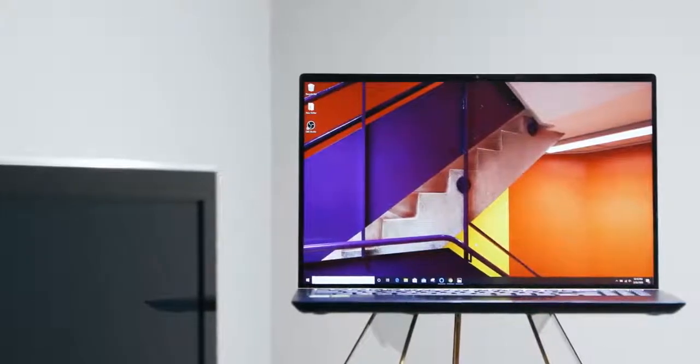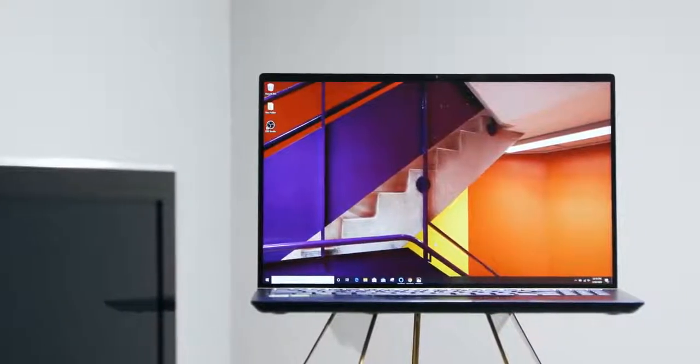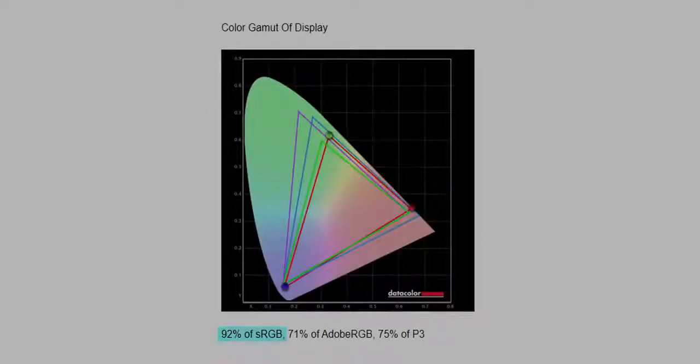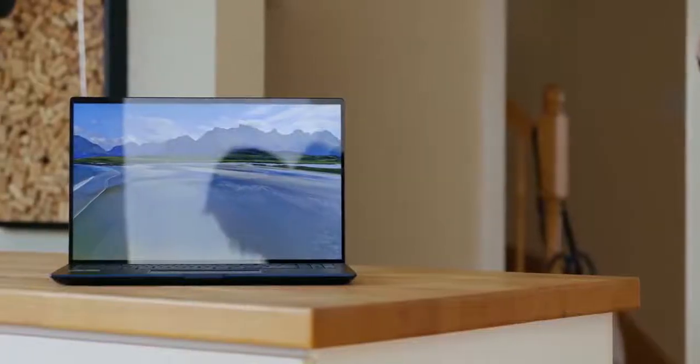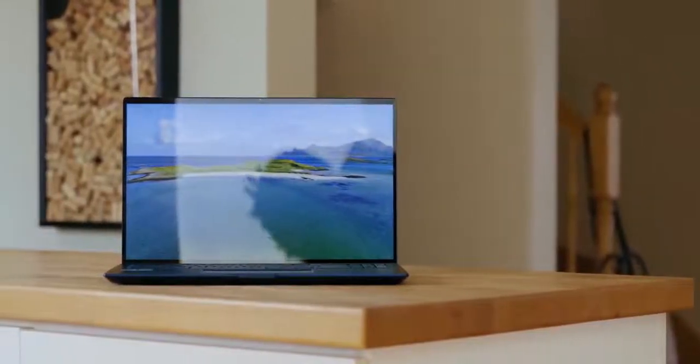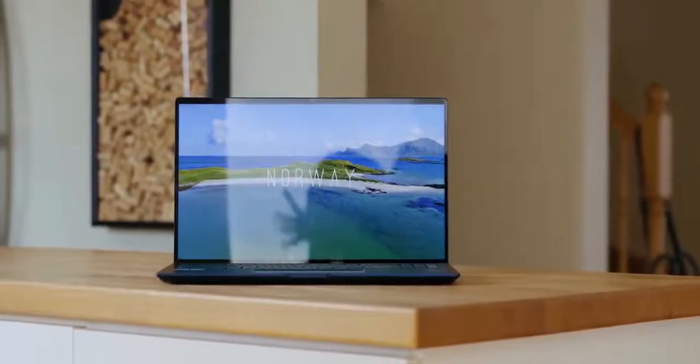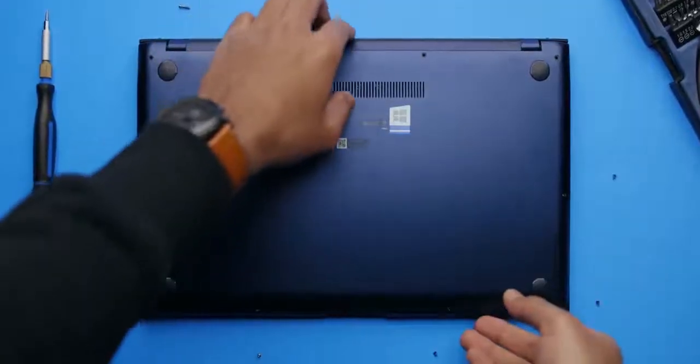The ZenBook 15 comes with a 15.6-inch 1080p display. ASUS claims it covers 100% of the sRGB color space, but our tests showed our sample only covers 92%, so I wouldn't rely on it for professional color work. It also doesn't get very bright, so outdoor visibility is out of the question, and it comes with a glossy finish — though a matte version is coming later. There's also a bit of backlight bleed around the top portion of the display, though the rest is fine. For casual content consumption and light gaming, this screen gets the job done.